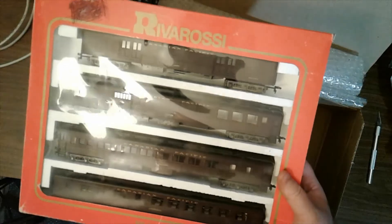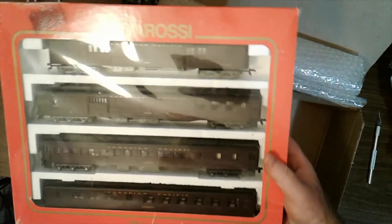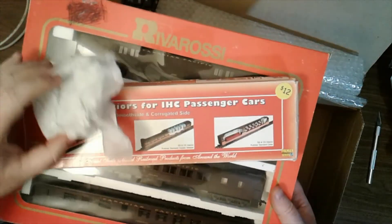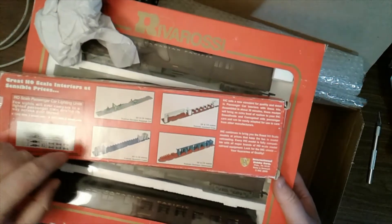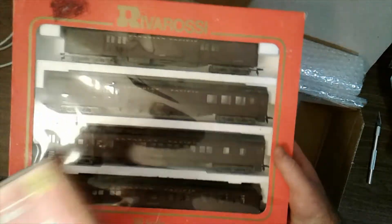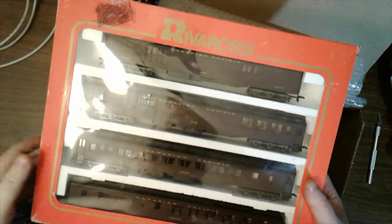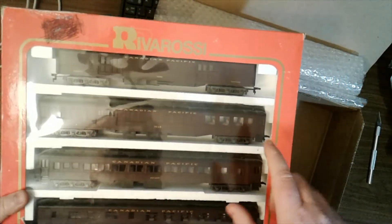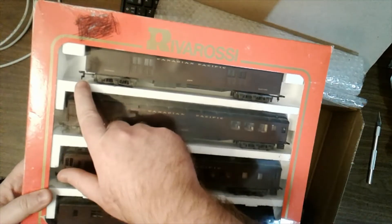I have some interiors, and I'm kind of in the market for interiors for these coaches, because some of them don't have interiors and some of them I have individually. Needless to say, with the Canadian National set and these, I'll be getting rid of the horn couplers.